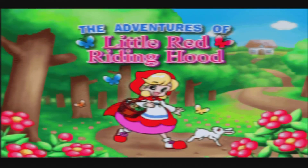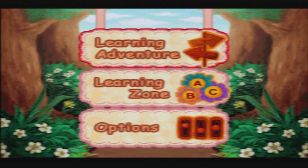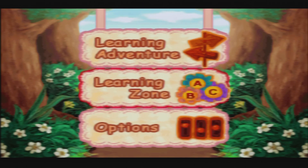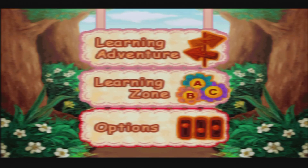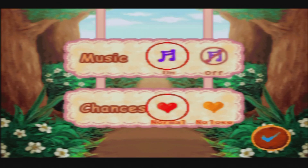The Adventures of Little Red Riding Hood. Crabman from Crabman Gaming here, and today I am playing The Adventures of Little Red Riding Hood on the VTech V.Smile Motion, released all the way back in 2004 at the beginning of the VTech V.Smile's life. We've got music on or off, and chances normal or no lose.